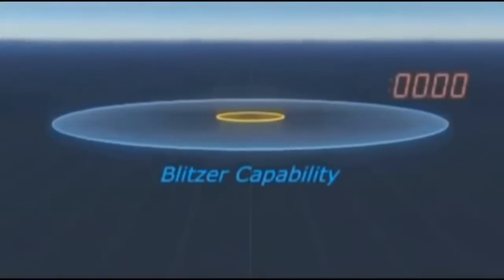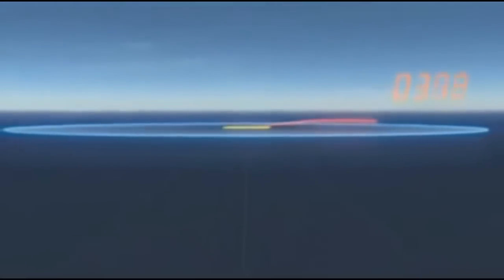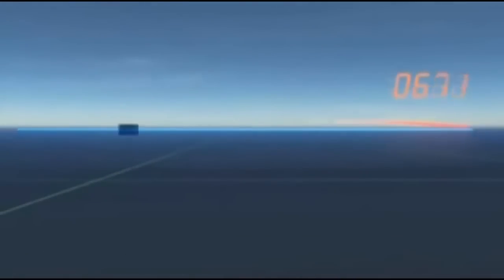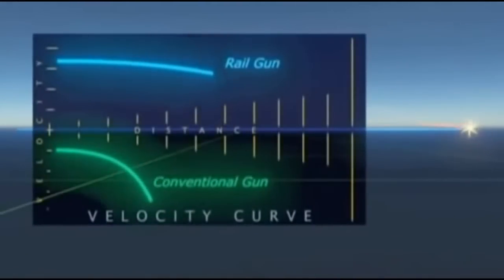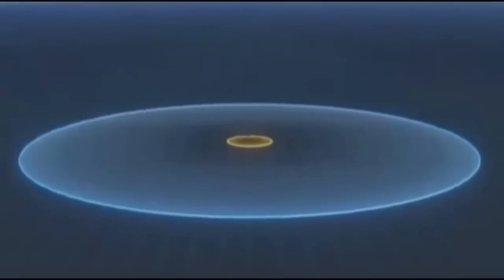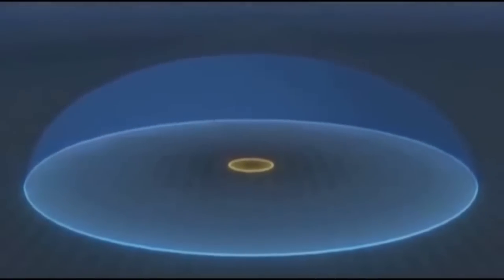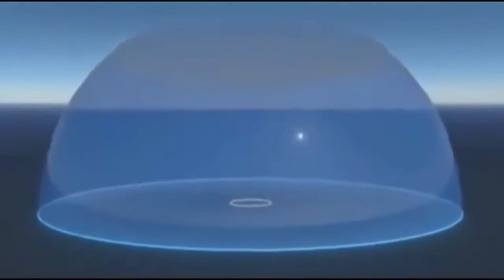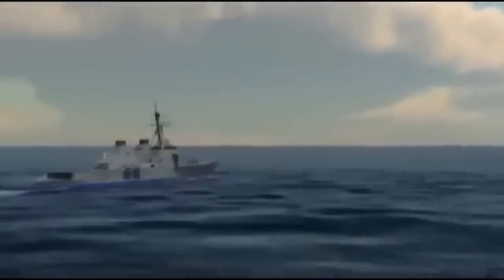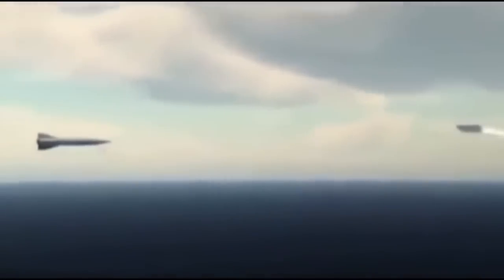A round can reach the horizon in just seven seconds — performance that's not achievable with current systems. At the horizon, the round still has greater velocity than a conventional gun has at its muzzle. The Railgun essentially moves a ship's point defense out to the horizon, able to engage more targets simultaneously and defend against airborne threats at high altitudes. The sheer speed of the Railgun's kinetic projectile reduces the threat of maneuvering cruise missiles, and advanced airburst munitions provide increased range and probability of hit and kill.